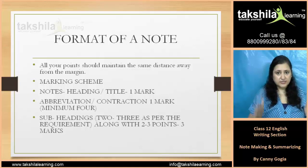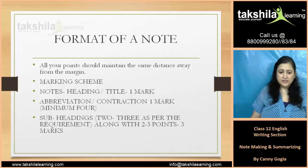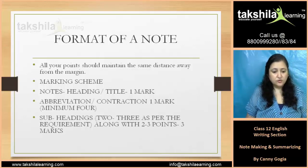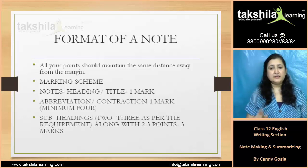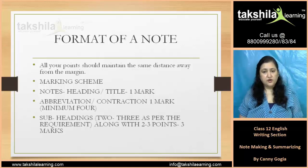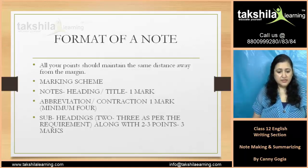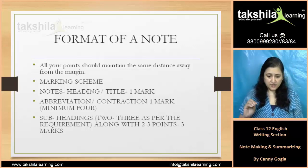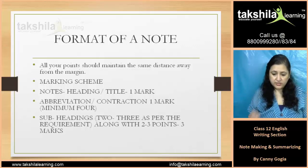Let's understand the marking scheme. The heading or title is worth 1 mark. Abbreviations and contractions are also 1 mark. After that, all headings are worth 2 to 3 marks as per the requirement, along with 2 to 3 points.